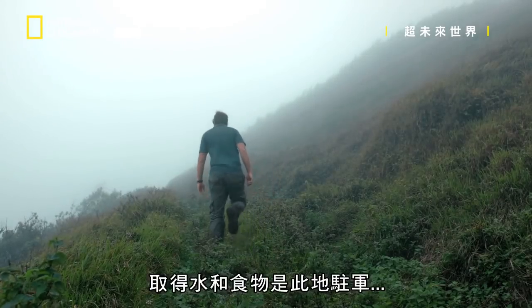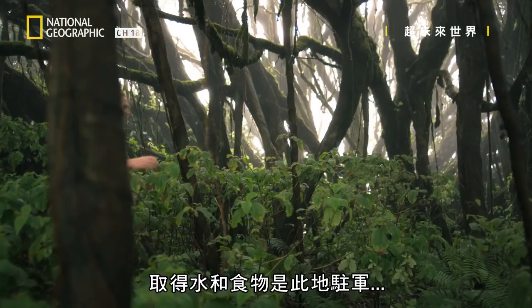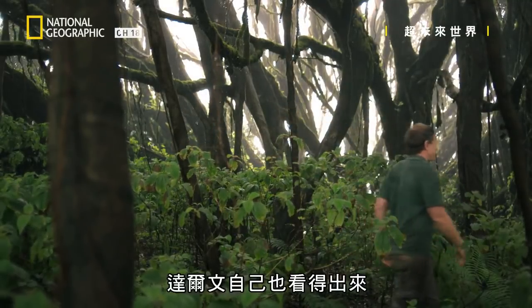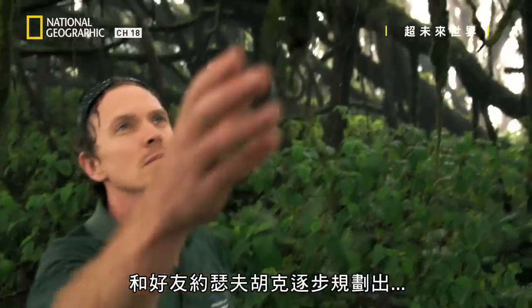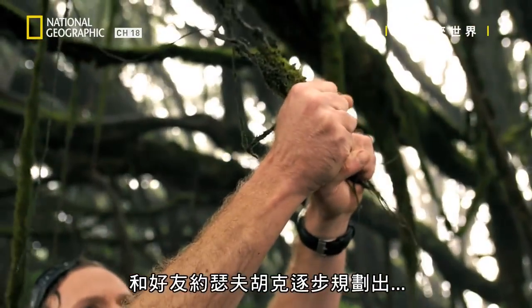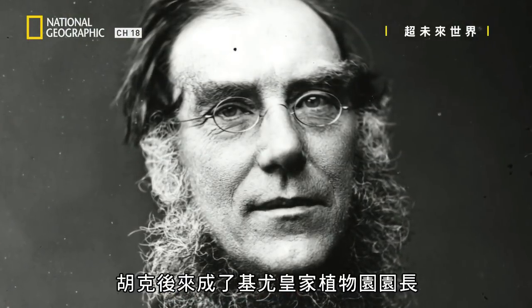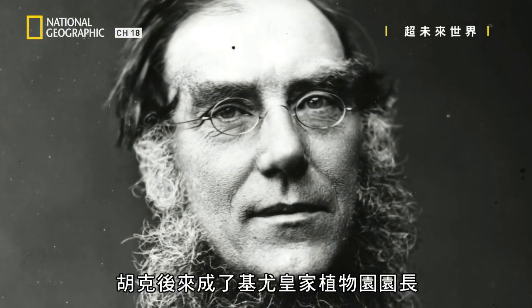Obviously when Darwin visited, getting water and food was the chief concern of the time for the military that were based here. Darwin would have seen that himself. And after he returned to the UK, the idea of vegetating Green Mountain to try and increase the water supply was gradually put together with his great friend Joseph Hooker, who later became the director of the Royal Botanic Gardens at Kew.